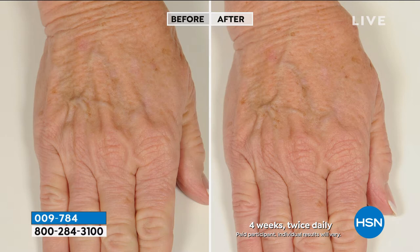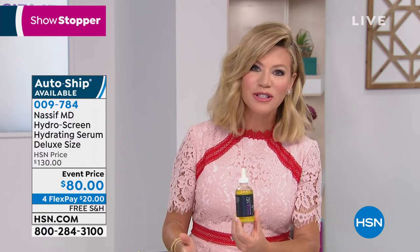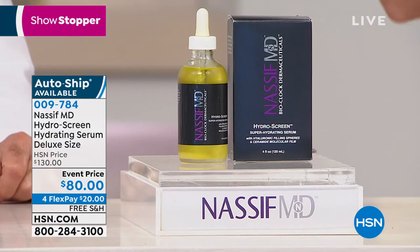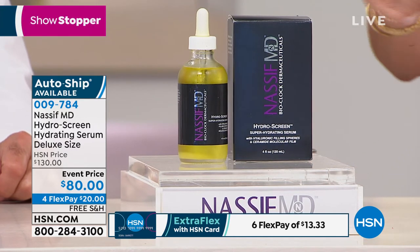If you want that workhorse — that one product that'll do it all, not only addressing lines and wrinkles but hydration, adding plumpness, density, and volume back to your skin — this is going to do it for you. There's not another product like it. This is double the size, and it's a limited edition. Shopping with your HSN card gives you extra, extra flex — it's $13 and change to get this home. The hyaluronic acid filling spheres inside are all different molecular sizes: some are sitting topically, some are going in deeper. Every one of your patients has to use this before a facelift.